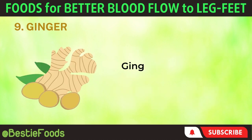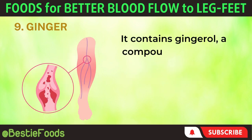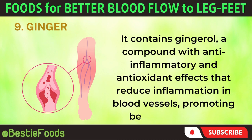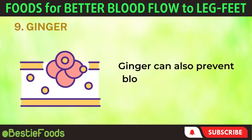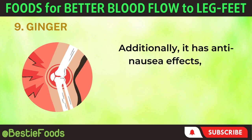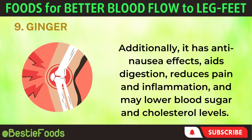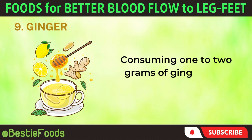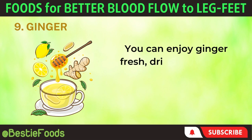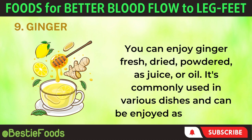9. Ginger. Ginger is known for its ability to improve blood circulation. It contains gingerol, a compound with anti-inflammatory and antioxidant effects that reduce inflammation in blood vessels, promoting better blood flow. Ginger can also prevent blood clots by making platelets less sticky. Additionally, it has anti-nausea effects, aids digestion, reduces pain and inflammation, and may lower blood sugar and cholesterol levels. Consuming 1–2 grams of ginger daily can provide significant health benefits. You can enjoy ginger fresh, dried, powdered, as juice, or oil. It's commonly used in various dishes and can be enjoyed as ginger tea.